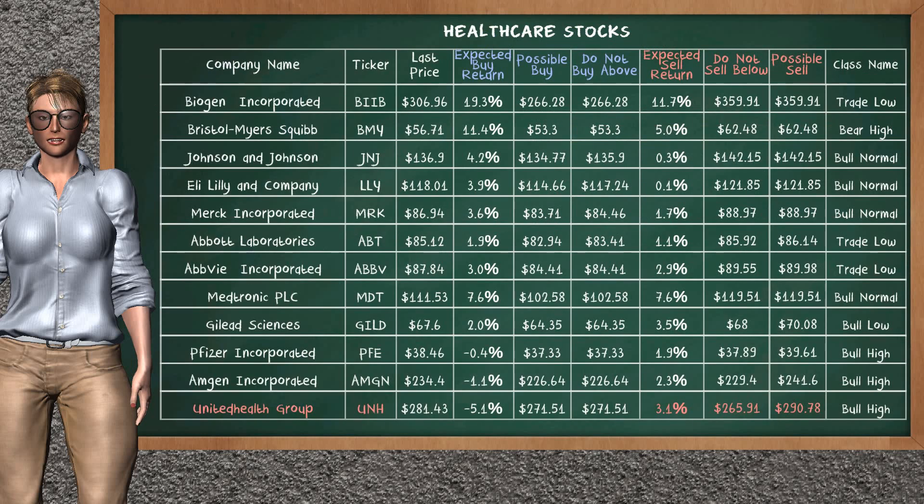Let's look at the stocks table of the healthcare sector. Our analysis does not list the top opportunity to buy. On the other hand, there is a strong opportunity to sell UnitedHealth Group. It has an expected sell return of 3.1%. You may sell it at a minimum price of $265.91, but we expect a possible sell price of $290.78.